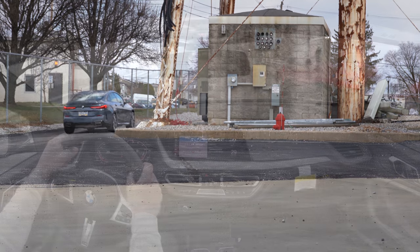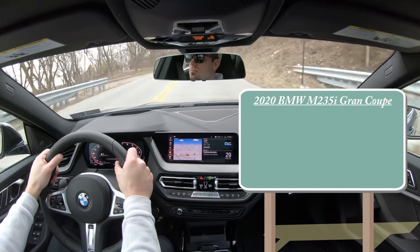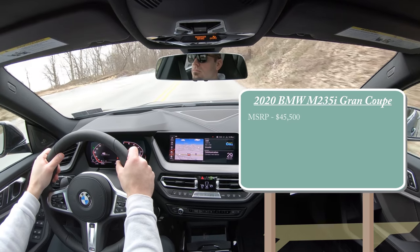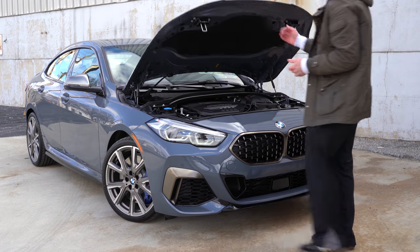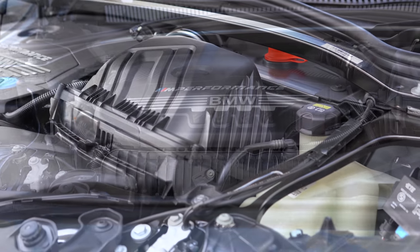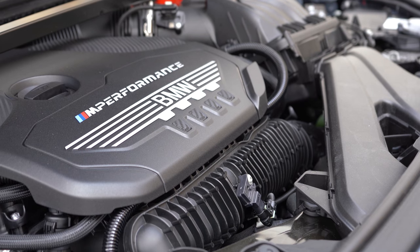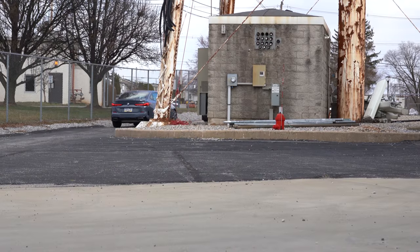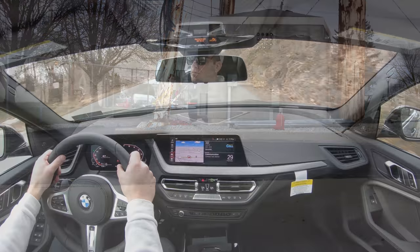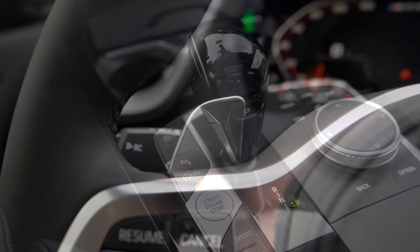Let's start with pricing. The 2020 BMW M235i Grand Coupe MSRP starts at $45,500. Powering this little beast is a 2.0-liter twin-power turbocharged inline four-cylinder putting out 301 horsepower at 5,000 RPM and 331 pound-feet of torque available at around 1,750 RPM. That power is sent to all four wheels through BMW's xDrive intelligent all-wheel drive system and an eight-speed automatic with paddle shifters.